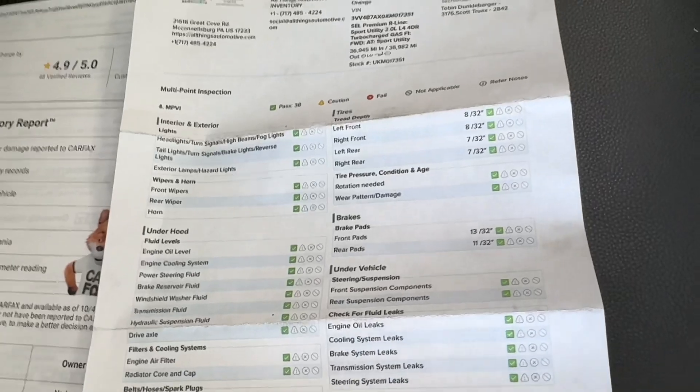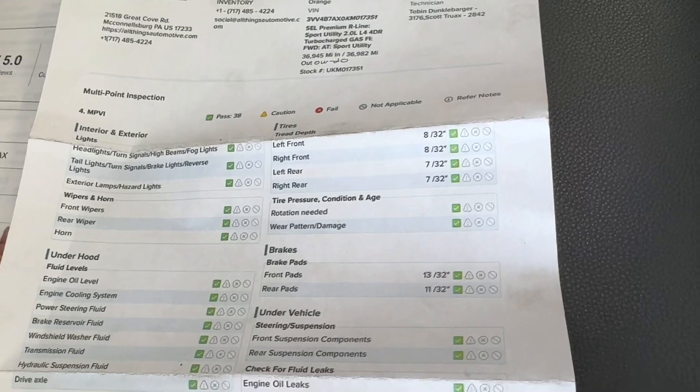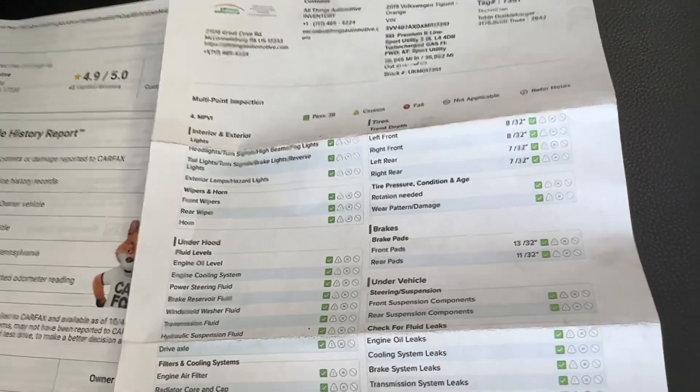Located in the glove box of all of our vehicles, you will find the multi-point inspection. Here you can see the front tires are 8/32nds and the rears are 7s, and the brake pads are 13s and 11s, so everything is green and ready to go for the next buyer.